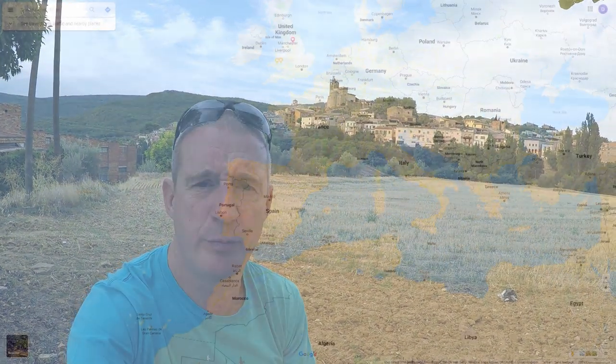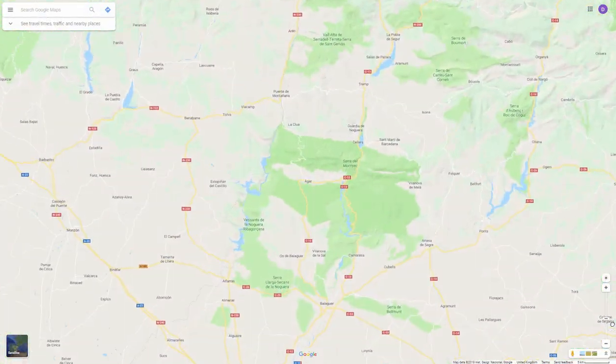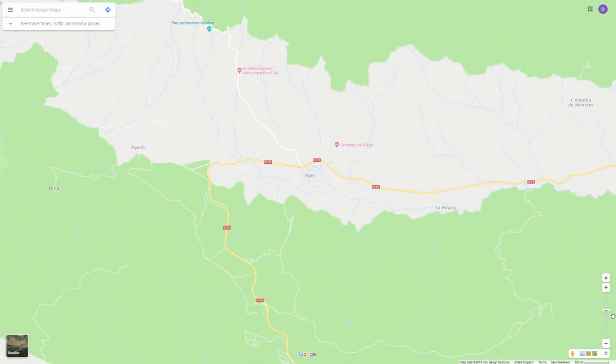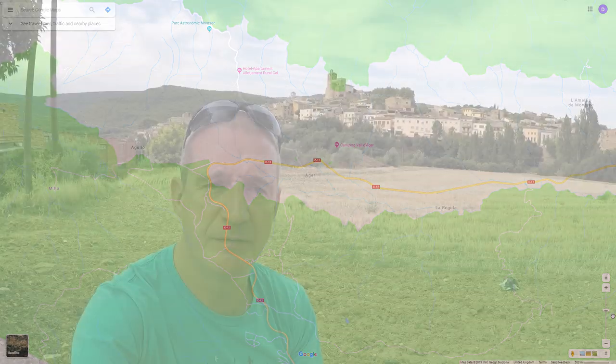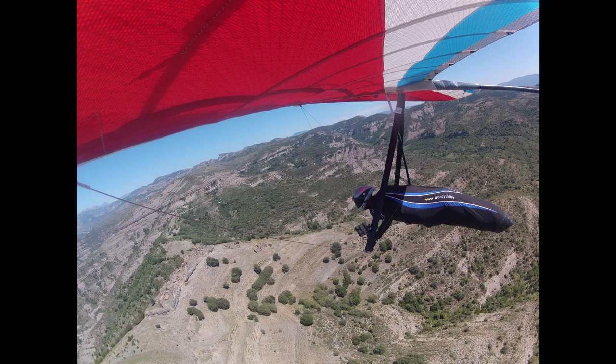If you're not a hang glider pilot or a paraglider pilot, the chances are that you've never heard of Ager, which is a little village in the Catalan region of the Pyrenees in Spain. But a lot of hang glider and paraglider pilots watching this will instantly recognize the iconic hill of Ager behind me. Ager has long been a mecca for hang gliding and paragliding — it gets consistently good weather and has a fantastic area to fly around, so this is a little guide to coming to Ager.